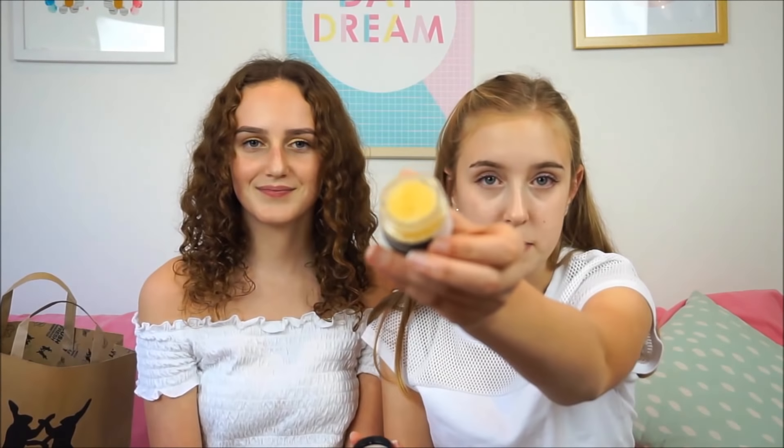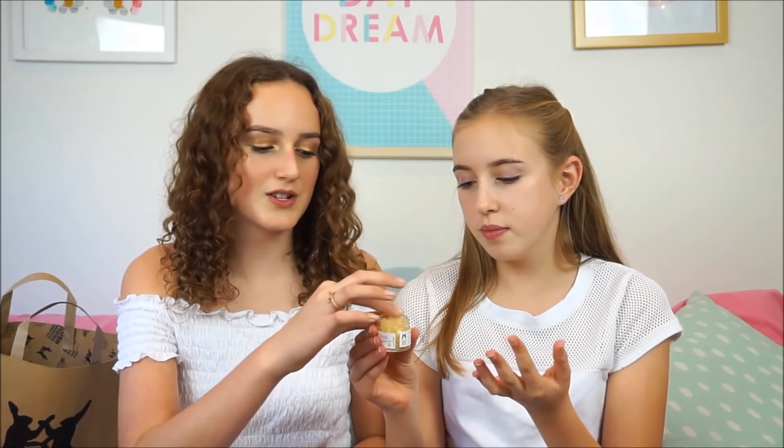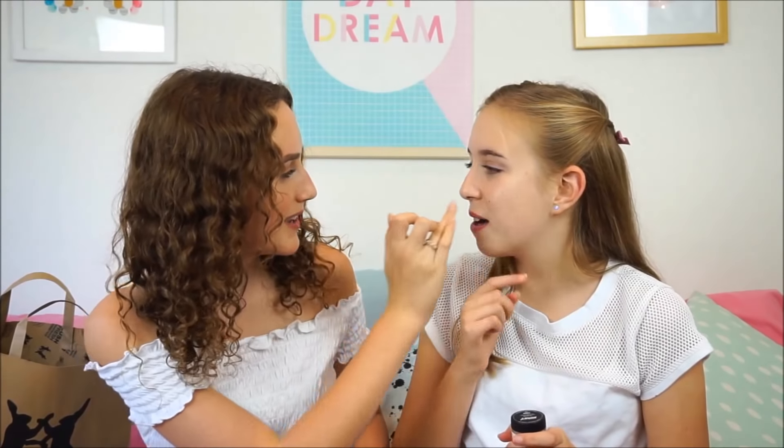Another thing I got was the Honey Lip Scrub. Lush are pretty famous for their lip scrubs and I love them — they all smell so good. This one is called Honey so it obviously smells like honey, which it does. Lip scrubs help with dry lips because they scrub off the dead skin. Is it just me who walks into Lush, acts like they're using the lip scrub, and then just eats it? Because it's just sugar — they're really good and they taste really good. They smell good and taste good!